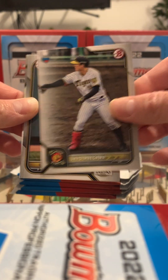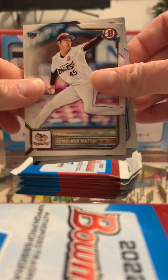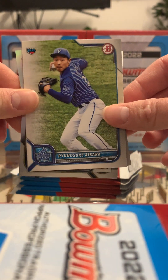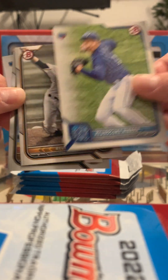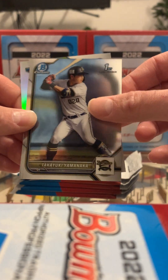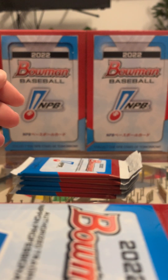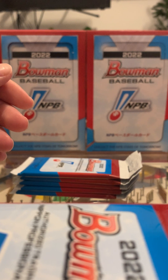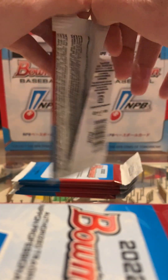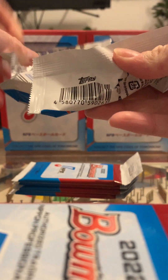Let's see who else we got in this pack. These cards are so fun because they give you guys to pay attention to for years — I guess the same as Bowman with American players, but I really enjoy having a reason to watch these NPV players. No parallel in that one, but I don't really care because I'm just as stoked to pull a Murakami as I would be to pull a numbered parallel, to be honest. Super stoked either way.